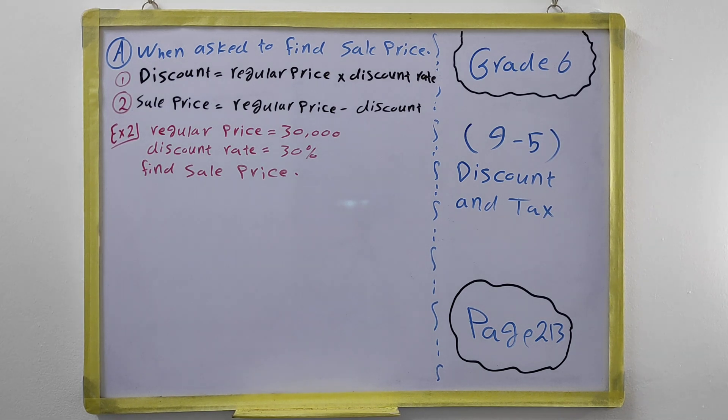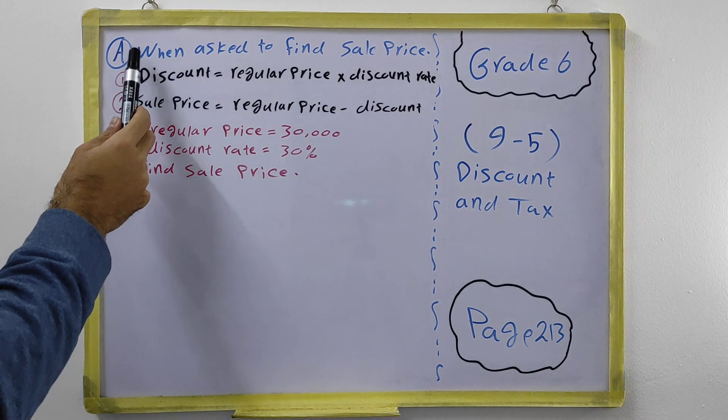After they apply a discount, the new price becomes the sale price. The sale price is always lower than the regular price — the regular price must always be greater. When they do a discount it makes the item cheaper to buy. We have two kinds of questions.